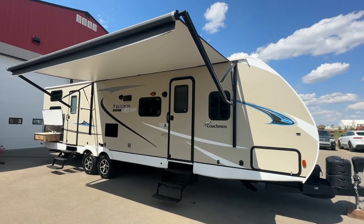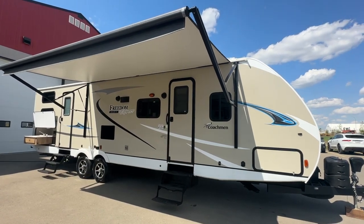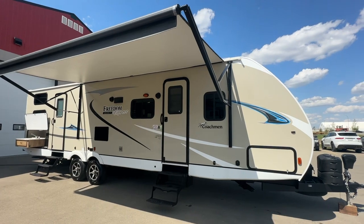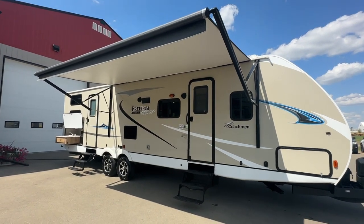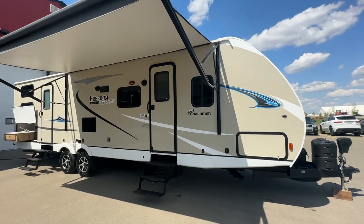Hi, this is Clayton, owner of Stony RV in Stony Plain, Alberta. Today we're bringing you this 2018 Coachman Freedom Express Select, model number 31SE. It has a front bedroom, rear private bunk room, two slides, outside kitchen, and it's in beautiful shape. I'm going to give you a video tour to show you what you're coming to take a look at.